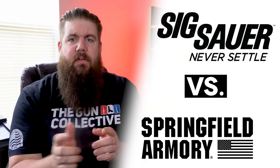This week on TGC News: Proof Research has a fancy new bolt gun, Rock Island sells a set of guns worth more than your life, and SIG is suing Springfield.